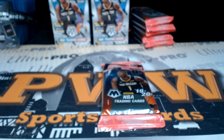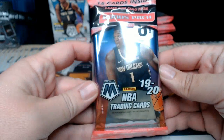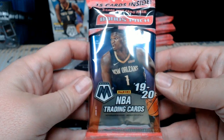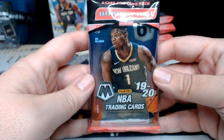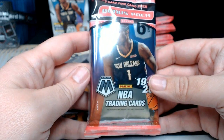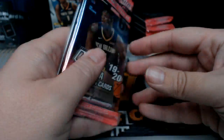Good evening everyone, this is Scott with Prestige Worldwide Sports and Cards, pwwcards.com. We're getting ready to do a personal break of a 2019-20 Panini Mosaic cello pack. This is for Kyle — Kyle, thanks for picking up the pack, hopefully we have something awesome in here for you. Good luck!